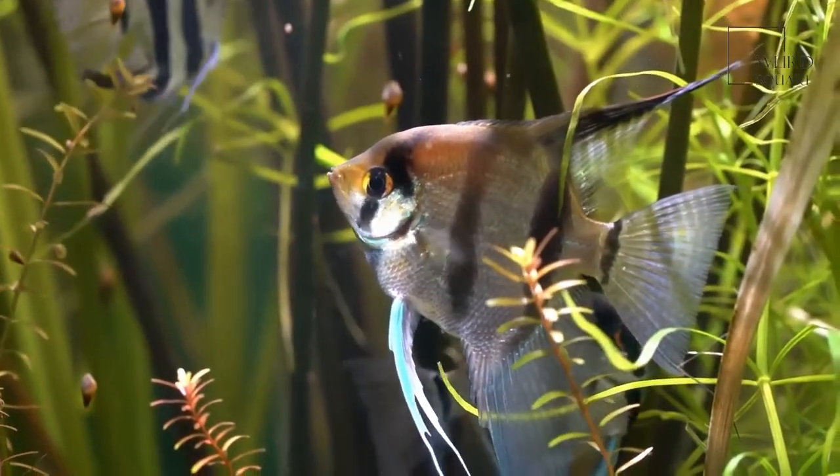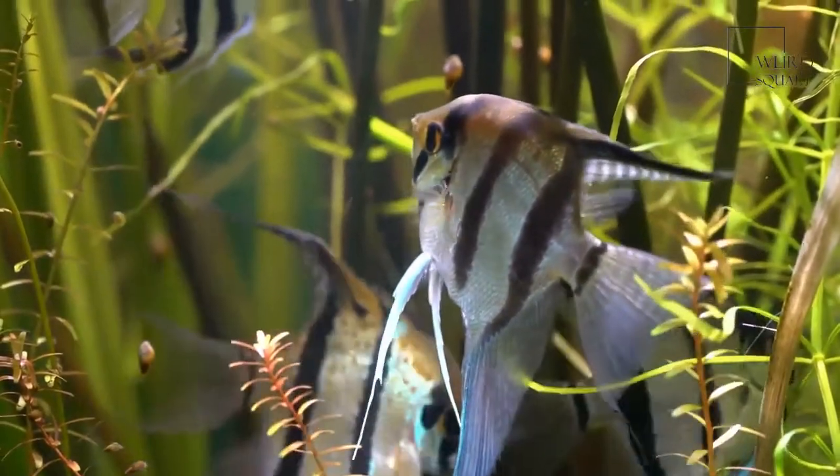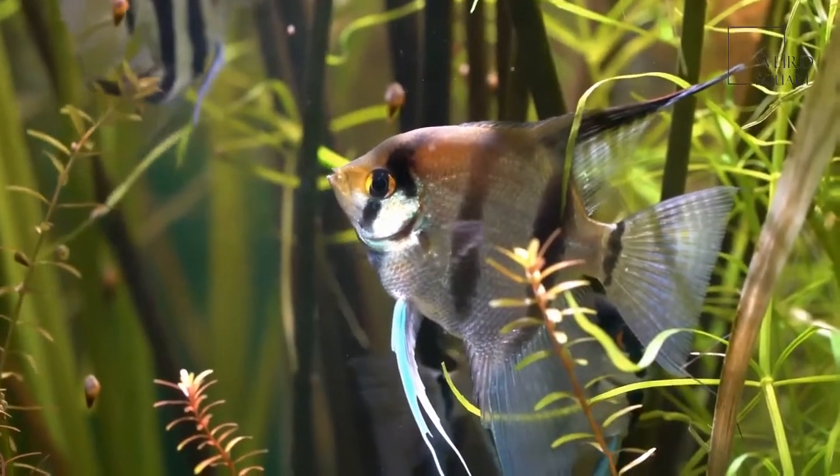Freshwater angelfish usually breed for life, and it is often found that if one of the angelfish parents dies, the remaining angelfish parent has no interest in breeding.